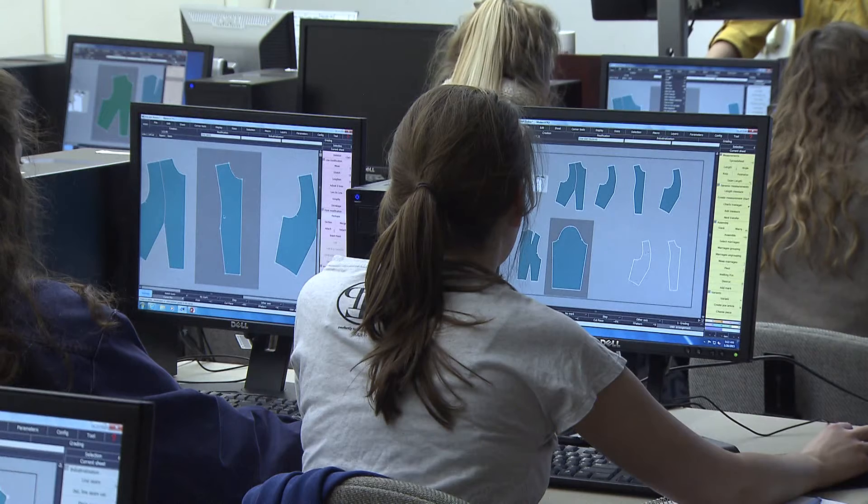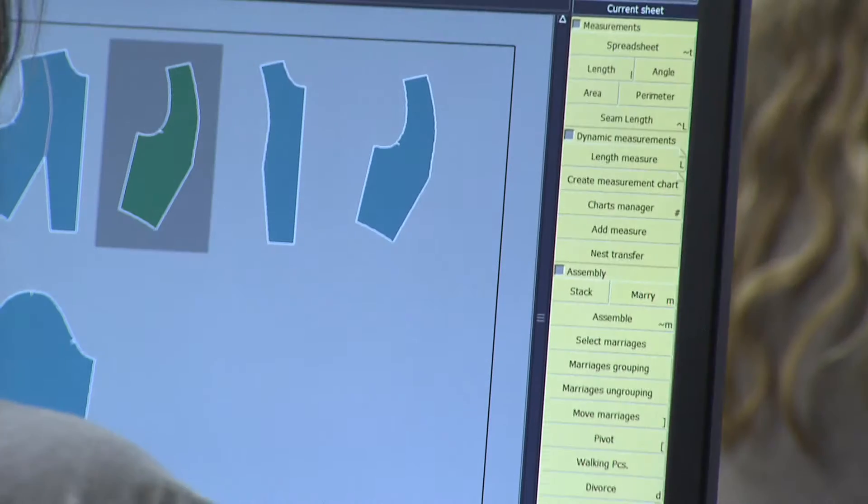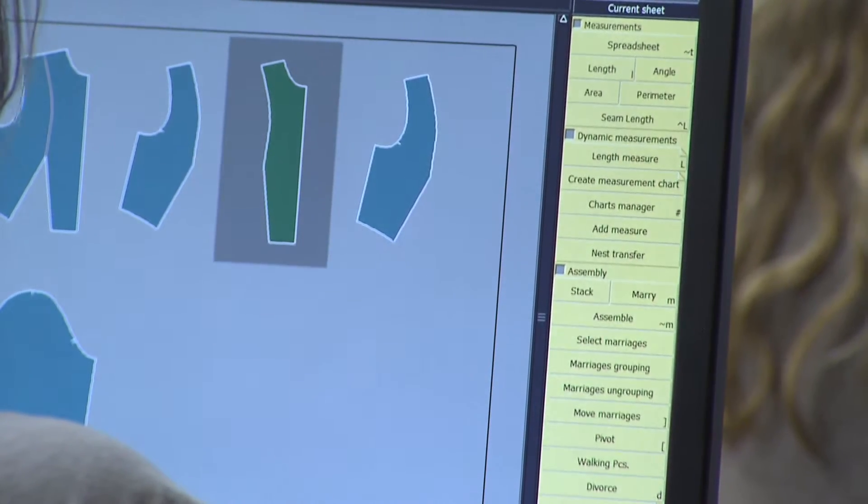I'm really trying to get the students used to the concept so that when they do go out to a more high-tech company, they will at least know what a body scan should look like, what it is, and what the equipment is. Students can take the measurements from the scanner and plug them into computer-aided pattern making software.